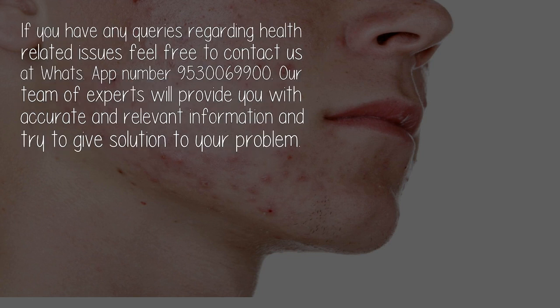If you have any queries regarding health-related issues, feel free to contact us. Our team of experts will provide you with accurate and relevant information and try to give a solution to your problem.